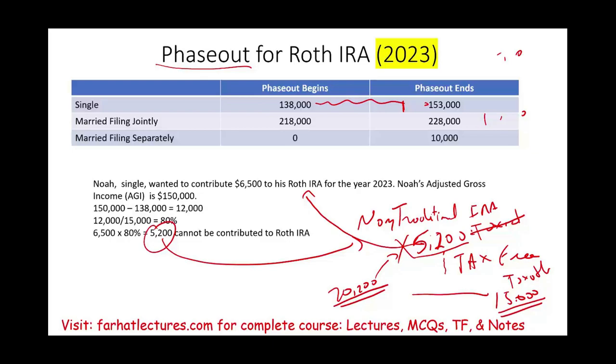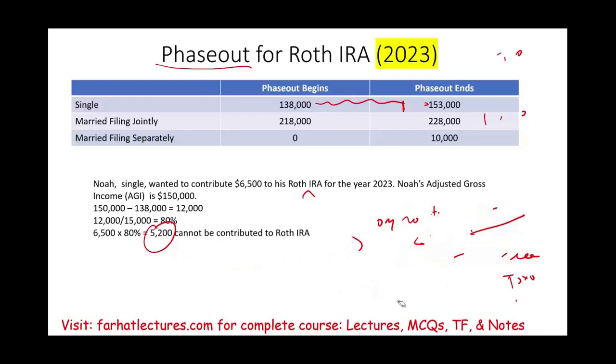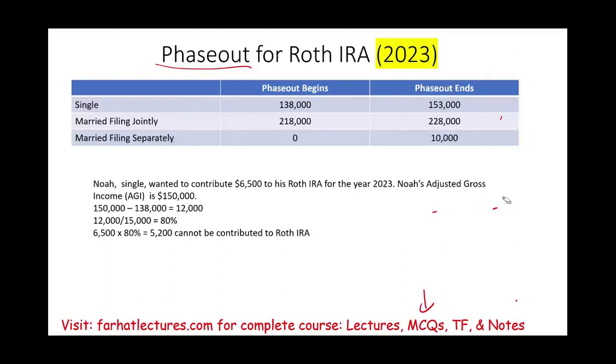Very important. Whether you are a CPA candidate, accounting student, or an enrolled agent, Roth IRA is an important concept. Work multiple choice and true-false questions to help you understand this concept better. Good luck, study hard, and stay safe.